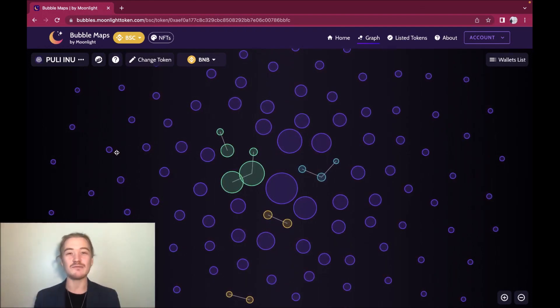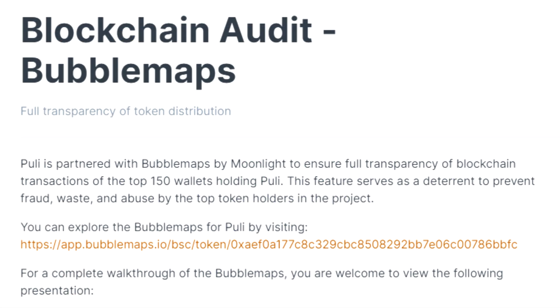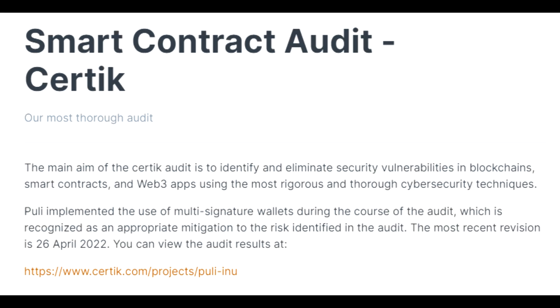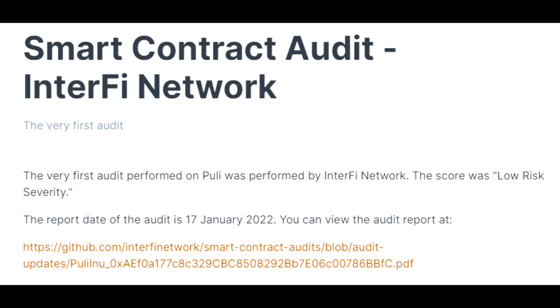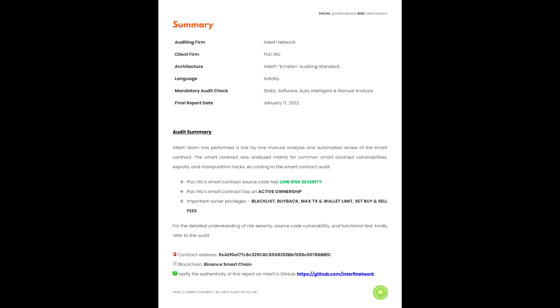The Bubble Maps audit by Moonlight provides full transparency of blockchain transactions for the top 150 wallets holding Pulley, serving as a deterrent against fraud, waste, and abuse. The CertiK audit aims to identify and eliminate security vulnerabilities in smart contracts and web3 apps. Pulley implemented multi-signature wallets during the audit — recognized as appropriate mitigation. The most recent revision is April 26, 2022. The InterFi Network audit, the very first performed on Pulley, scored low-risk severity. All audit links are available on GitHub.